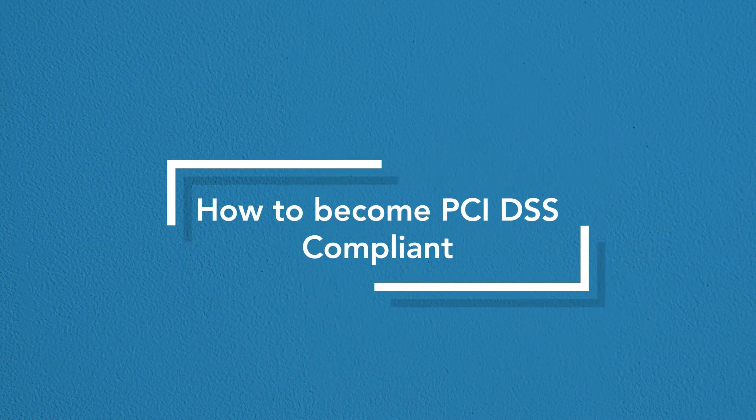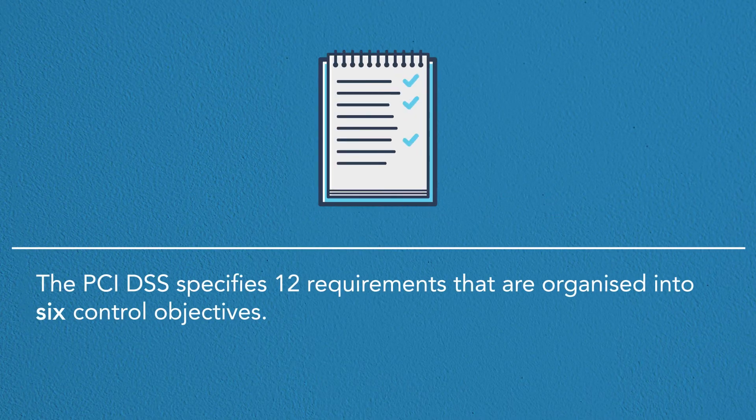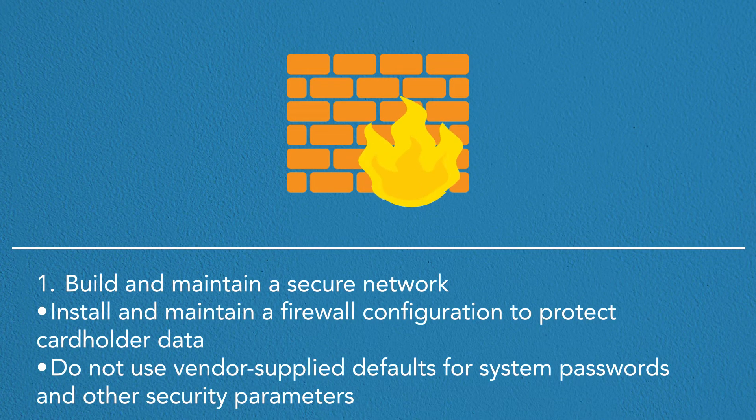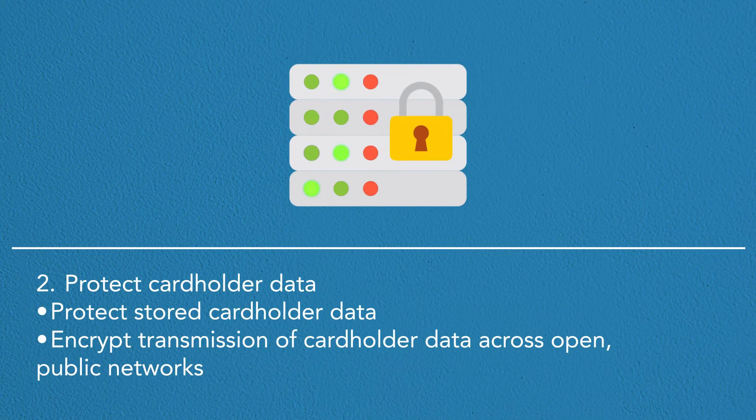How to become PCI DSS compliant? The PCI DSS specifies 12 requirements organised into 6 control objectives. The first objective is to build and maintain a secure network: install and maintain a firewall configuration to protect cardholder data, and do not use vendor-supplied defaults for system passwords and other security parameters. The second objective is to protect cardholder data: protect stored cardholder data and encrypt transmission of cardholder data across open public networks.